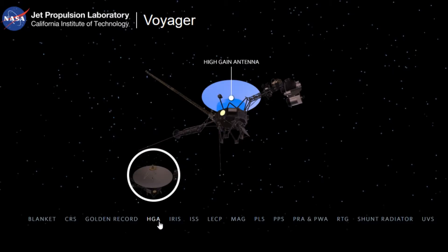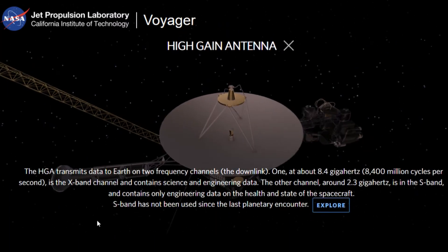4. High Gain Antenna — This antenna transmits data to Earth on two downlink frequencies: one is 8.4 gigahertz and the other is 2.3 gigahertz.